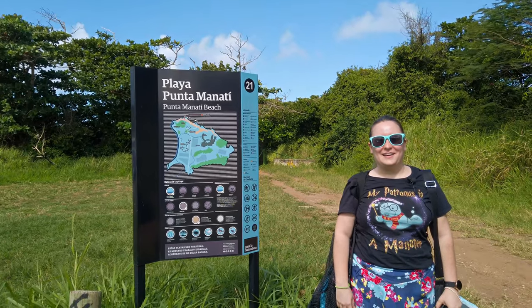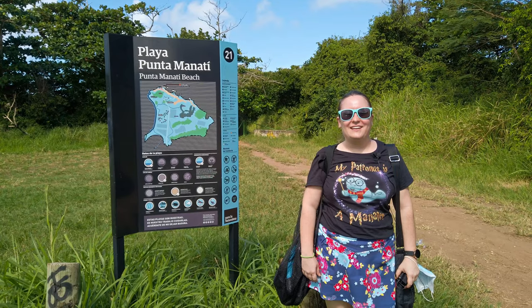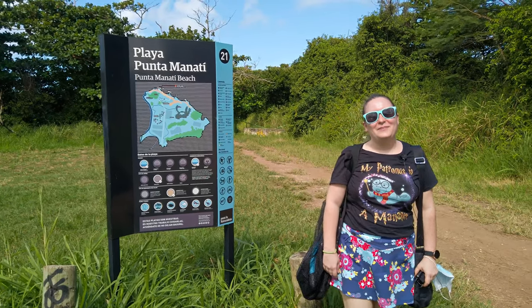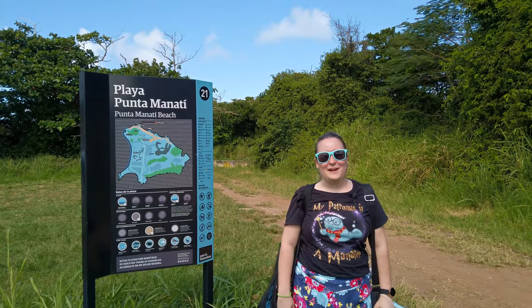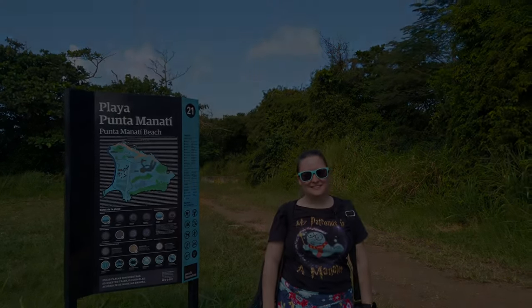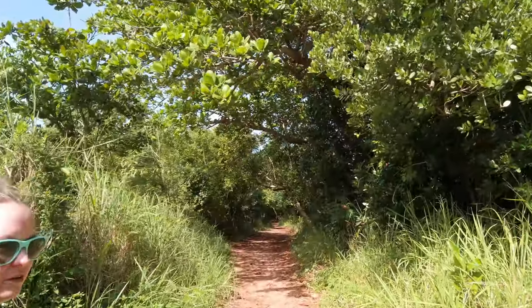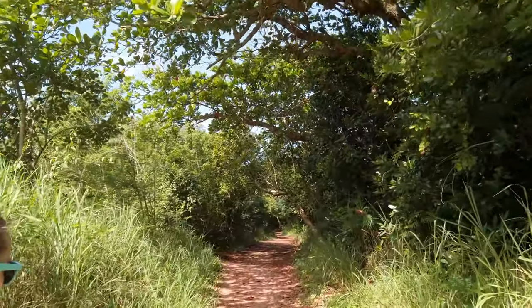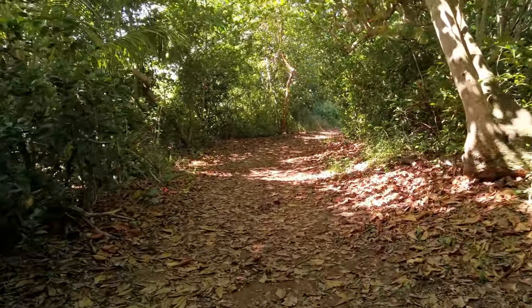Here we are at Playa Esperanza in Manatí. The drive to get here is really beautiful with rolling green hills and blue skies. I'm super excited to go in the water and snorkel here because I've seen some really cool pictures of octopi and sea turtles. Once you park at the large grassy parking lot, there's a beautiful short hike to the beach on a well-maintained trail. It's a fun place to observe hermit crabs since it's the perfect habitat for them.